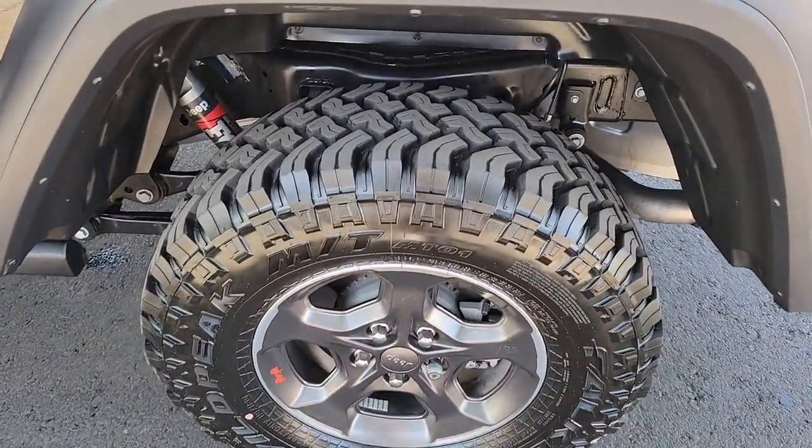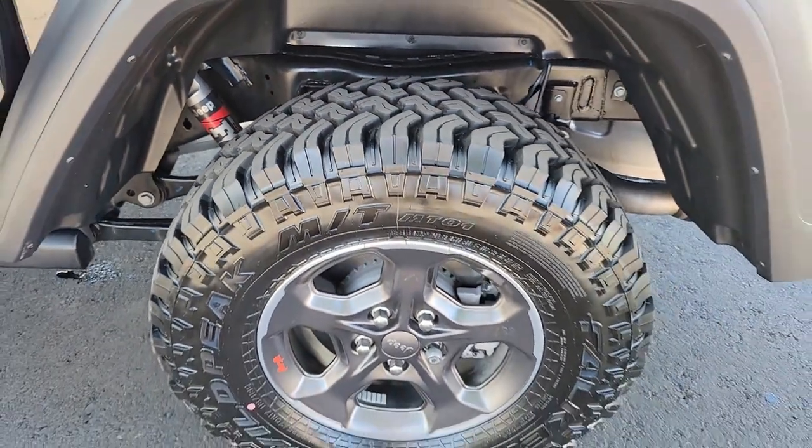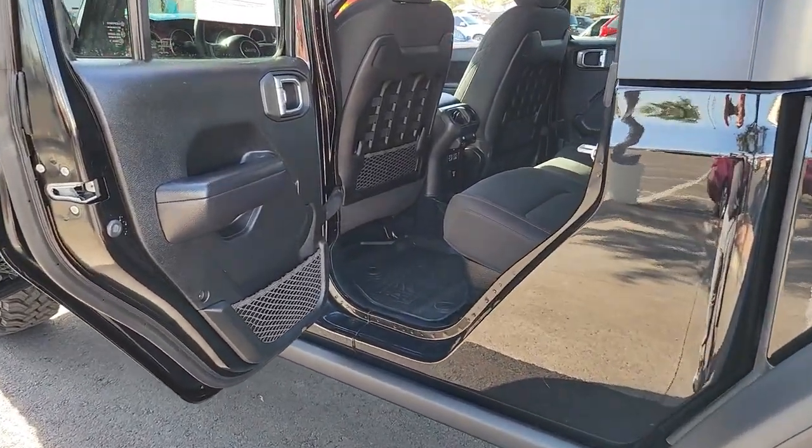The following are some of this vehicle's highlighted options: leather steering wheel, tire pressure monitoring system, universal garage door opener, and smart device integration.